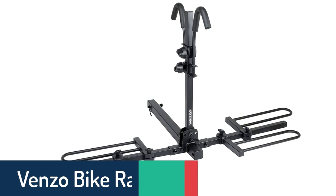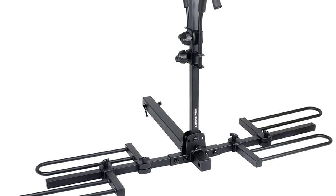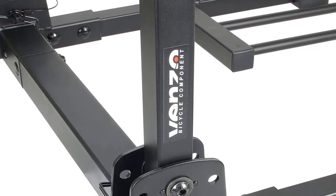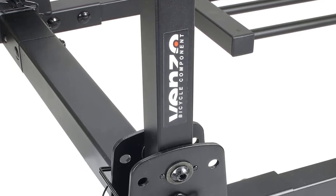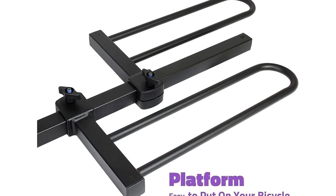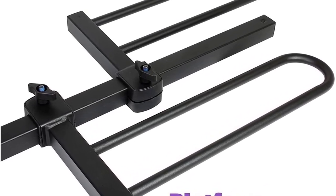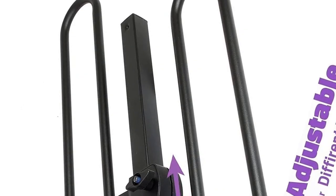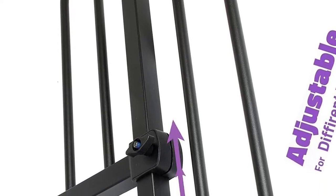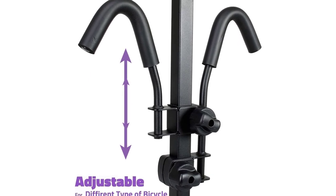Number 1: Venzo Bike Rack for Car. The Venzo 2 Bike Platform Bike Rack is the ideal way to bring your bikes along for the ride. The rack is made using sturdy, rust-proof materials, constructed of a steel frame with a thick powder-coated finish for extra rust and corrosion resistance. The platform-style design is intended for large-sized vehicles including SUV, truck and trailer, and can be attached to a 1.25-inch as well as a 2-inch hitch. It can hold up to two bikes of up to 40 pounds each, with a total load capacity of 100 pounds. The Venzo Bike Rack is easy to install, requires no special tools, and comes with a manual to help you along.